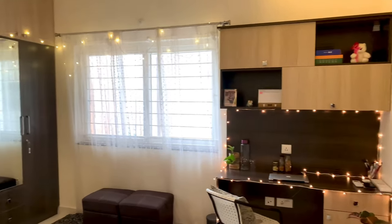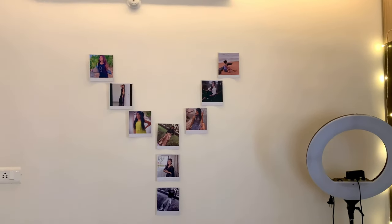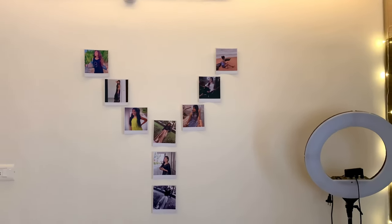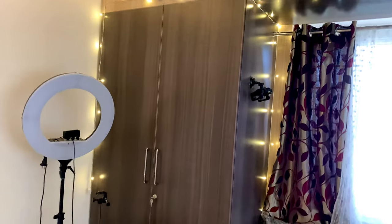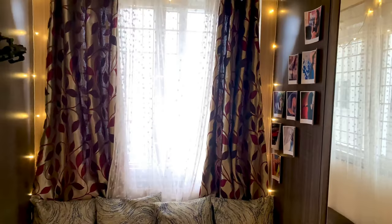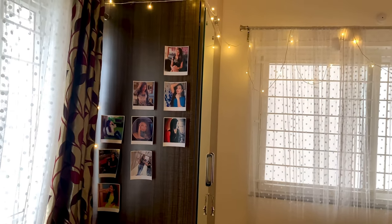Welcome to my room, guys! Yes, this is my room — fairy lights shop? No, haha, sasta joke. First of all, I have my photos arranged in a Y shape because this wall was very empty. I also have my tripod and ring light set up. This is my favorite place — I spend most of my time here.